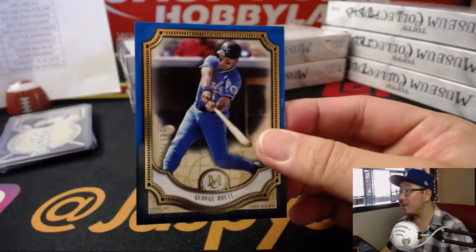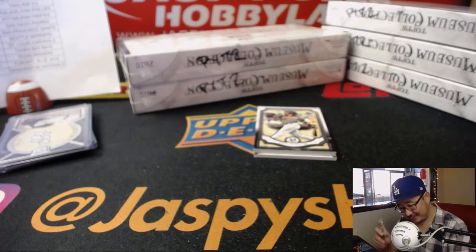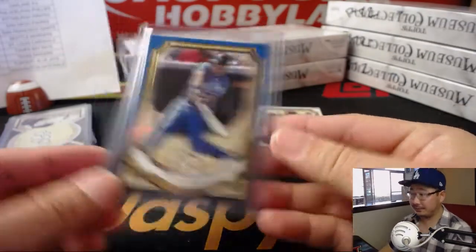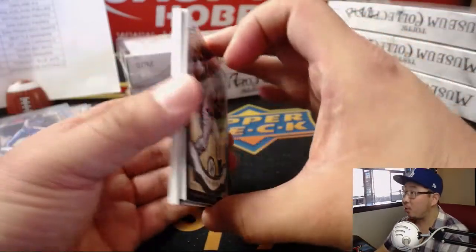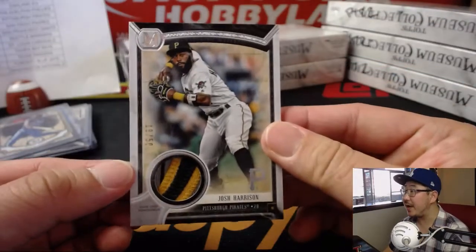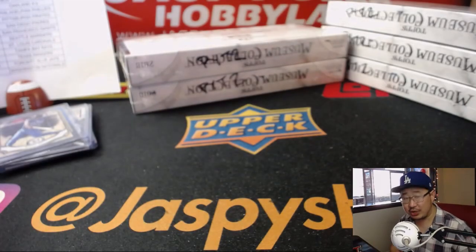There's George Brett to 150 for the Royals. That'll go to Brett — Brett with George Brett. Nice. Encarnacion, Clemens. And behind Nolan Arenado is a nice Josh Harrison patch, 19 out of 50. Pirates. That goes to Johnny Gonzalez.